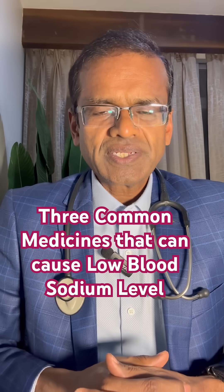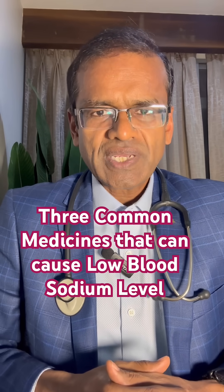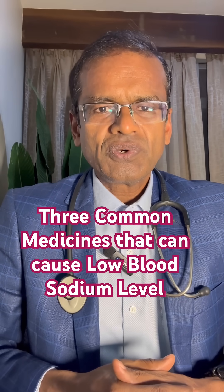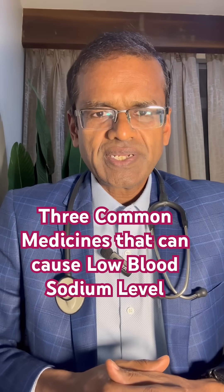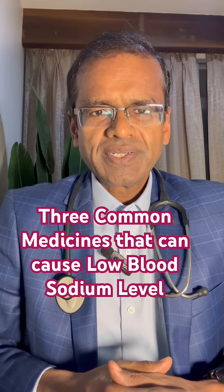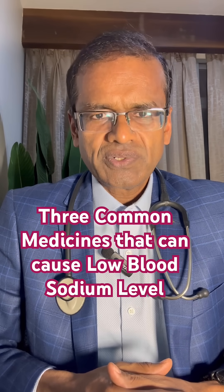But if you look at the drugs, possibly the number one cause will be thiazide diuretics, which are commonly used for treating high blood pressure. So older people who also restrict their salt and are on medications for high blood pressure, namely thiazide diuretics, can have hyponatremia because of loss of sodium in the urine.